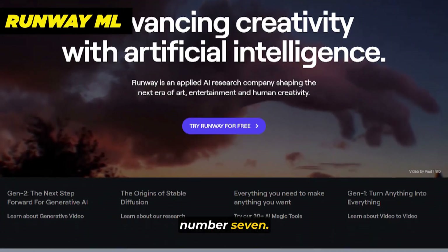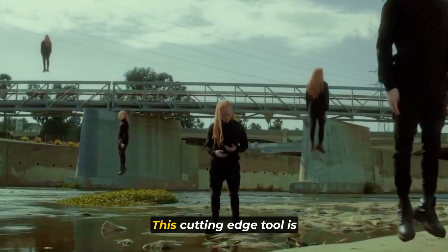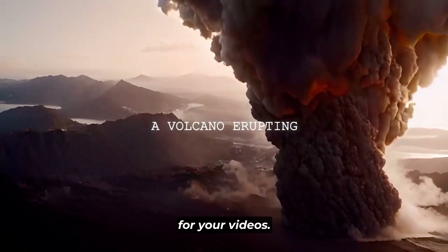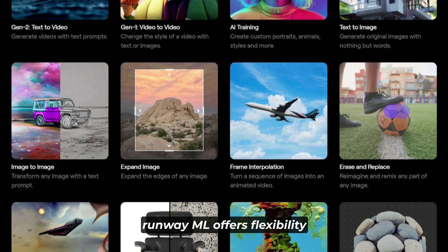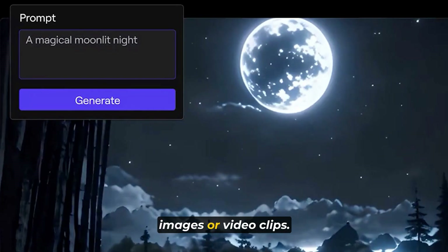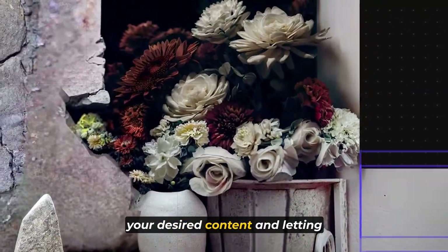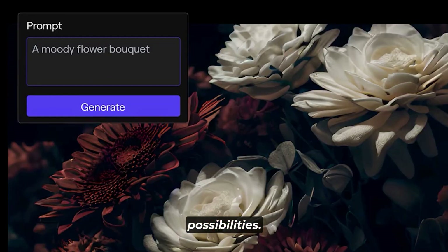Last but not least, number seven: RunwayML is an innovative online AI video editor powered by machine learning. This cutting-edge tool is designed to accelerate the editing process and provide a range of enhancements for your videos, with support for various file formats including 4K resolution. One standout feature is its ability to generate videos using text, images, or video clips. Additionally, RunwayML enables you to generate compelling images based solely on text prompts, unlocking endless creative possibilities.